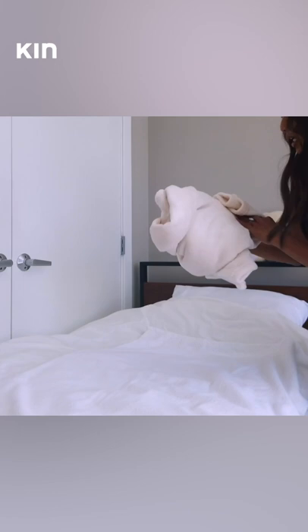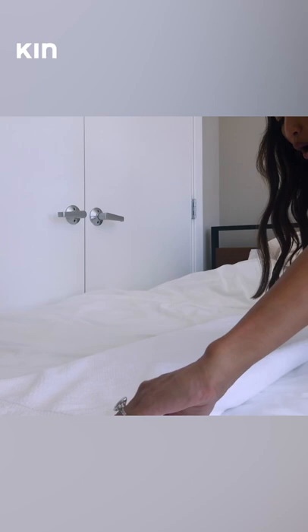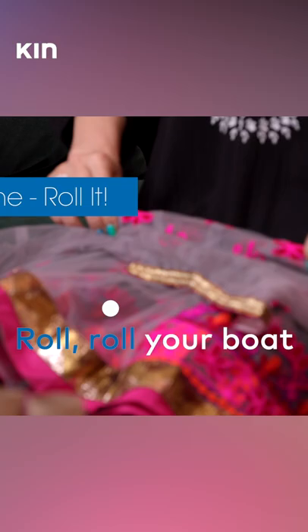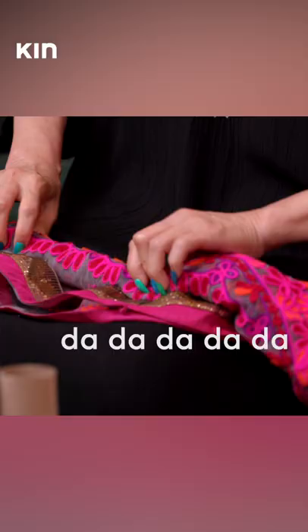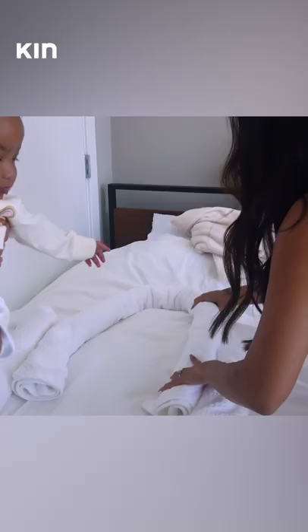Now I can make her own Dock-a-Tot. For this, I'm going to take this towel, fold it in half, and just proceed to roll it. VI people, you know where this comes from — roll, roll your board, gently down the street. Roll it, roll it, and create your own customized little Foa-a-Tot.